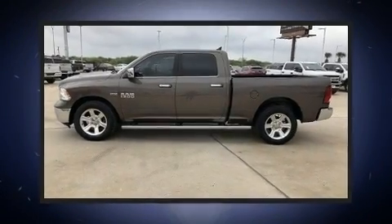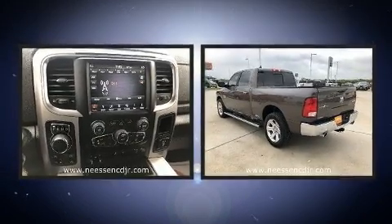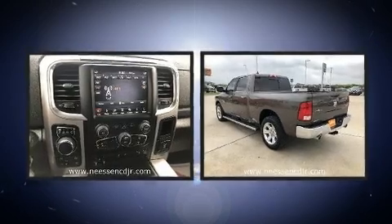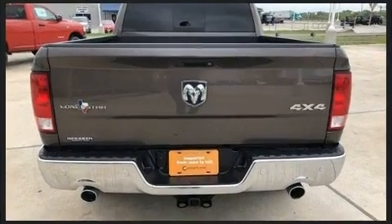Get excited about the 2018 Ram 1500. With just over 10,000 miles on the odometer, this vehicle provides excellent value as a pre-owned model. It features an automatic transmission, four-wheel drive, and a powerful eight-cylinder engine.